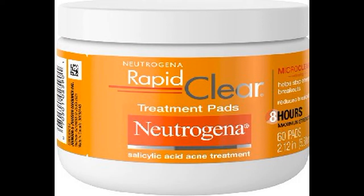Neutrogena Rapid Clear Maximum Strength Acne Treatment Pads, 60 count.